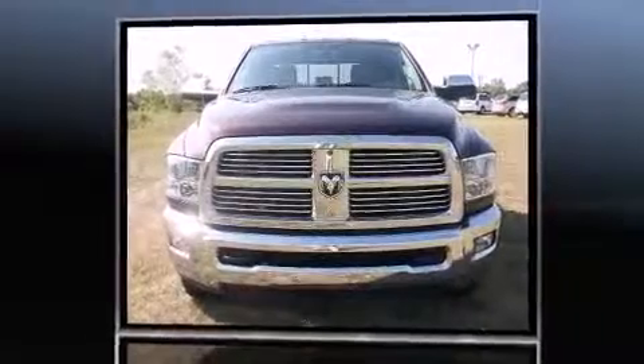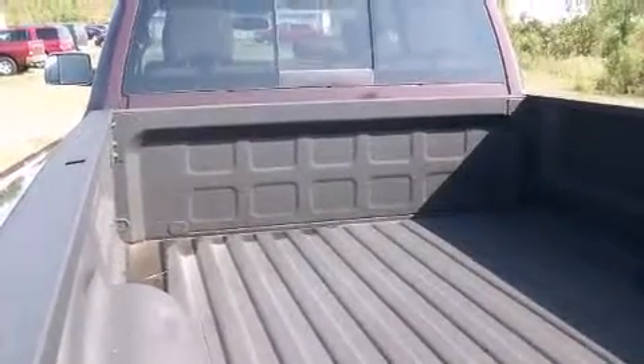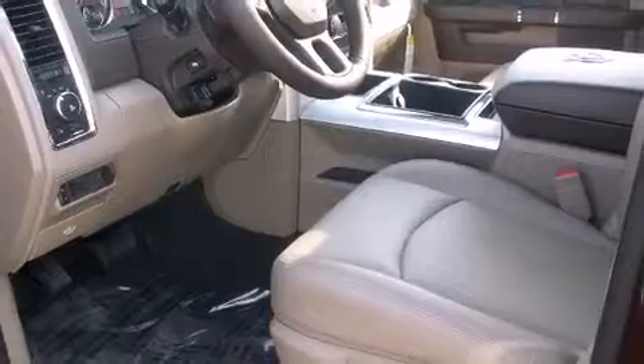Top features include leather upholstery, heated and ventilated seats, heated steering wheel, power moonroof, skid plates, a bed liner, and remote keyless entry.